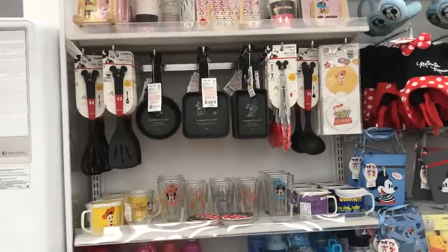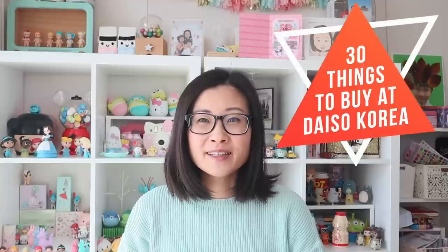Hi guys, my name is Marie and welcome to my co-air world. Today I'm going to take you shopping at Daiso again, but instead of going to the stationery section, we're going to check out the rest of the store. I'm going to share with you 30 things that I like to buy at Daiso.